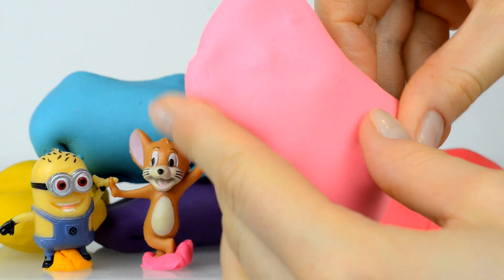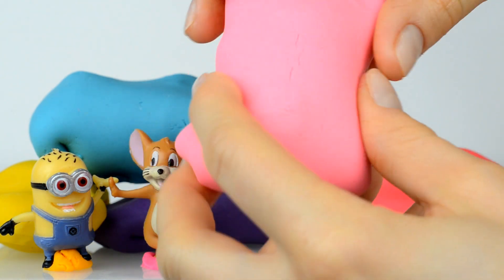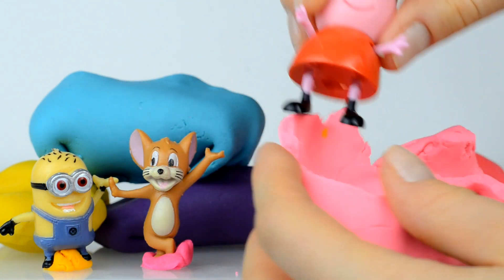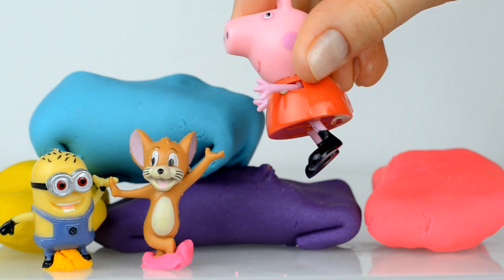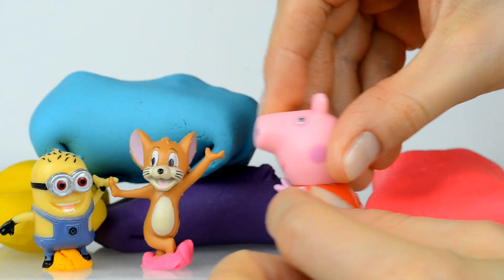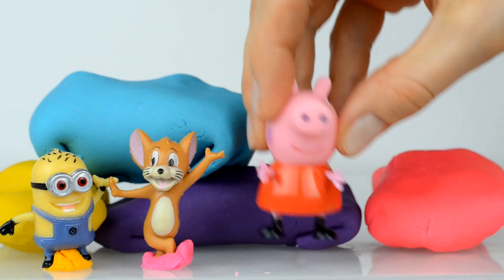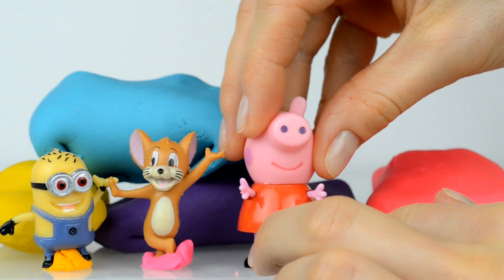Let's now open this light pink surprise. Inside is Peppa Pig! Hello Peppa! Hi hi hi Jerry, hi hi hi, hi everybody!